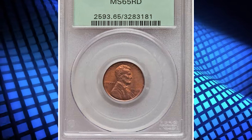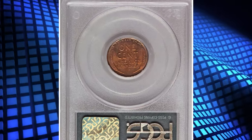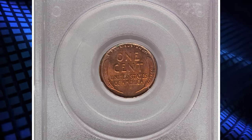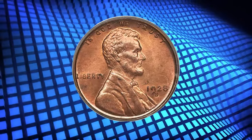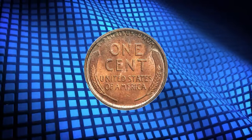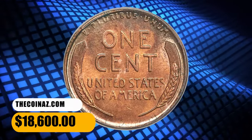A delightful gem red example of this San Francisco issue, struck from a remarkably early die state with none of the distracting metal flow typically seen on branch-mint issues from this era. The O-in-1 is slightly soft, but the coin is otherwise well struck, and no obtrusive spots are evident. Housed in a green label holder, it ended up selling for $18,600.